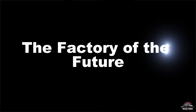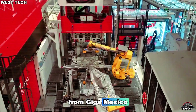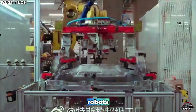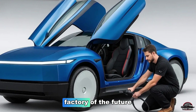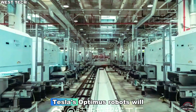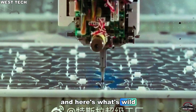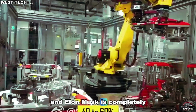The first Model 2 units will roll out from Giga Mexico, a futuristic AI-driven facility designed around full automation. According to insiders, it will use next-gen robots, AI logistics, and self-learning manufacturing algorithms. Elon Musk calls it a factory of the future for the car of the future. From part delivery to assembly, Tesla's Optimus robots will handle repetitive human tasks, redefining what made-by-Tesla truly means. And here's what's wild: this factory might replace human workers entirely — and Elon Musk is completely fine with that.